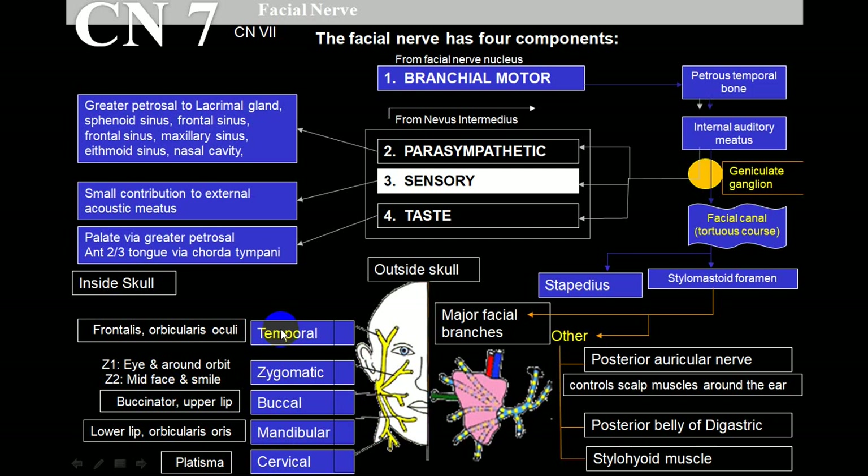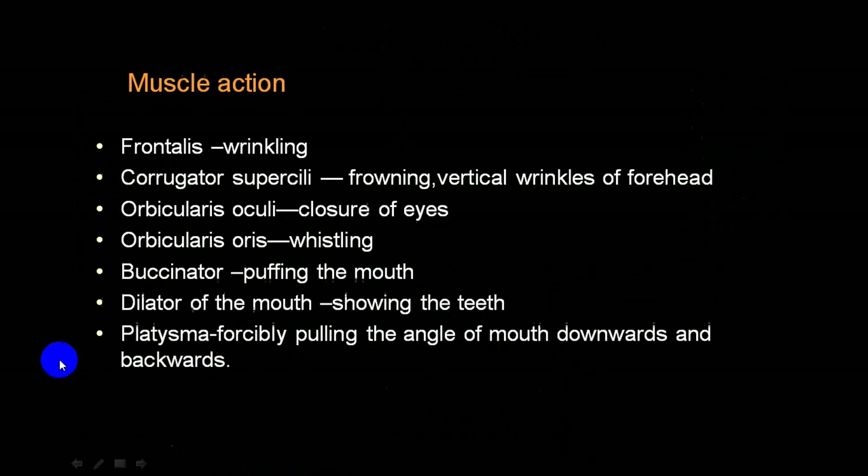All these muscles are affected because both the upper and lower parts of the nucleus are affected in lower motor neuron palsy, on the same side as the damage - ipsilateral. Frontalis belly takes part in wrinkling, so when affected there is absence of forehead wrinkling. Orbicularis oculi takes part in closure of the eye, so the person will not be able to close the eye. When trying to close the eye, the eyeball rolls up - this is called Bell's phenomenon. The eye cannot close completely and remains exposed to the external environment.